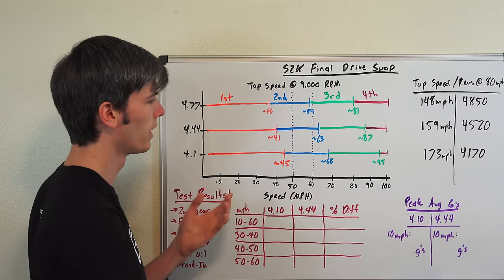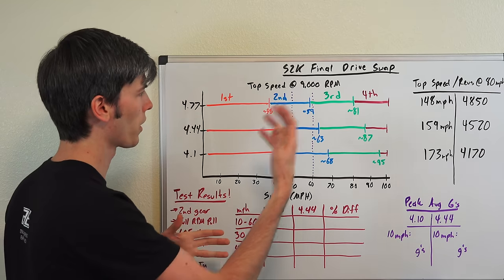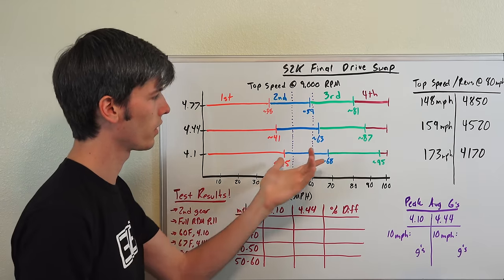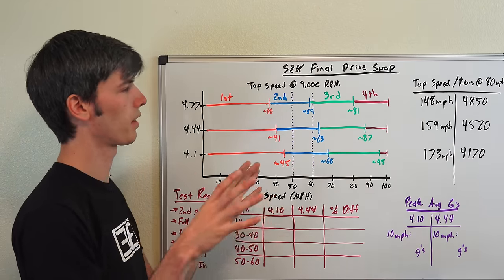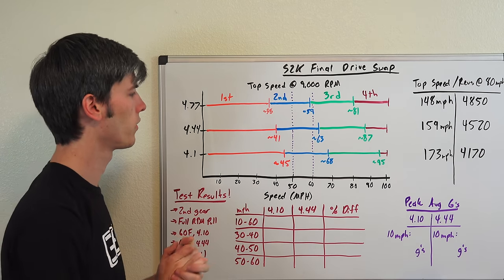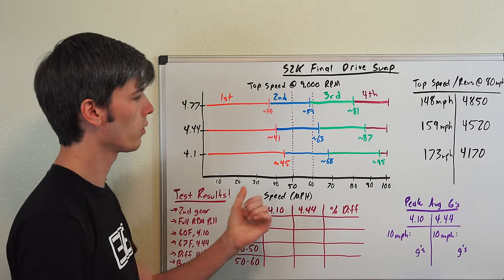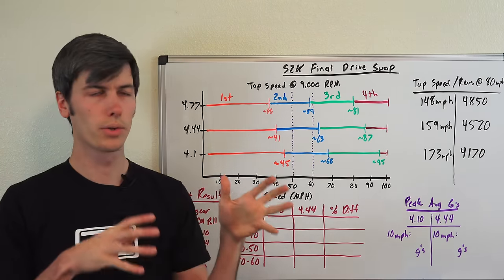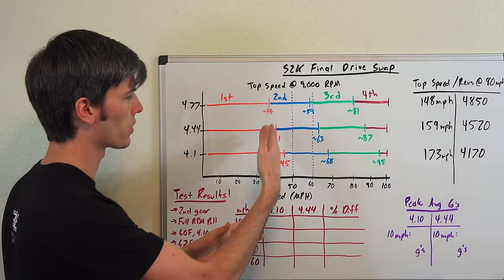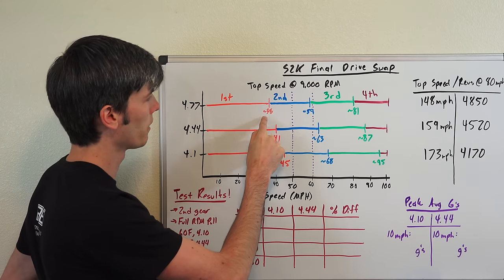Looking at speed in miles per hour, in first gear we're looking at the top speed with the engine at 9,000 RPM. The stock car will go to about 45 miles per hour — these are estimates based on good math, but tire diameter can change these numbers. With the 4.44 it drops to 41 miles per hour. The trade-off is more aggressive gearing, which means more wheel torque but at a lower top speed.